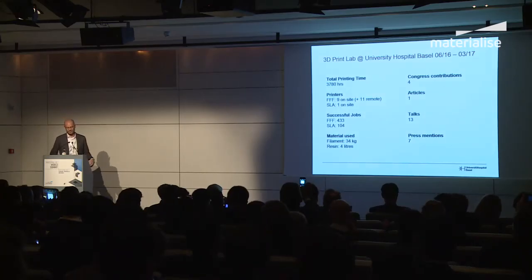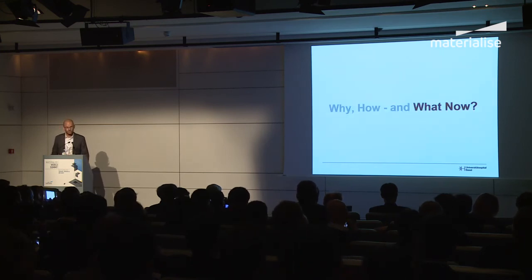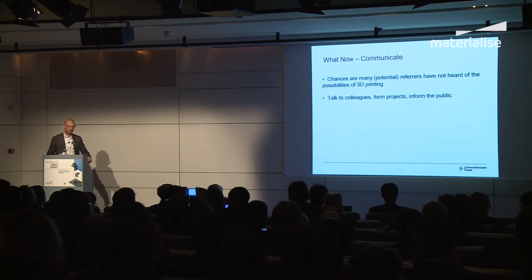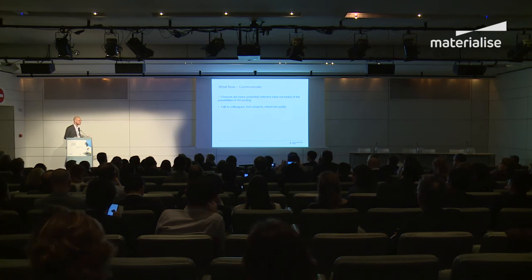Once your 3D print lab is running, what's next? You have to start communicating — or if I were a company, I'd say advertise. Chances are many potential referring physicians have not even heard of 3D printing yet and don't know the benefits. Talk to colleagues, inform the public, form projects — just make sure people start to understand the benefits that 3D printing can bring.